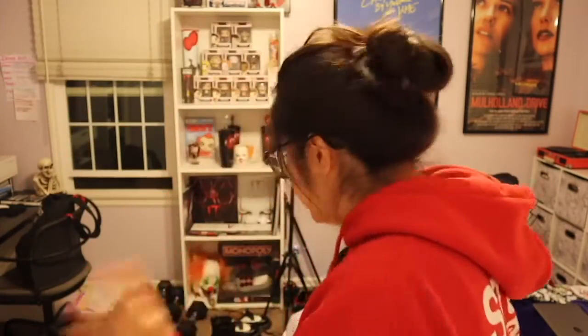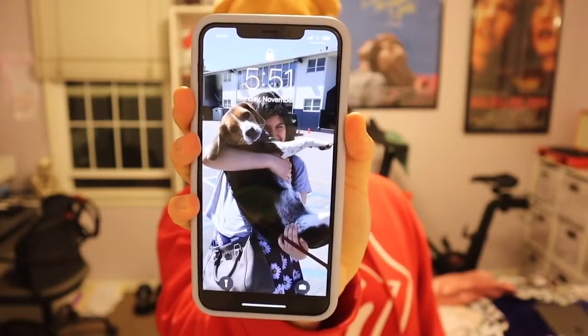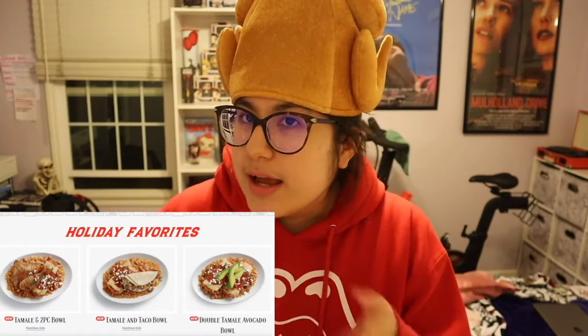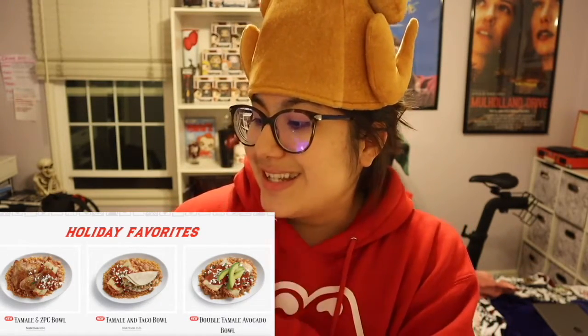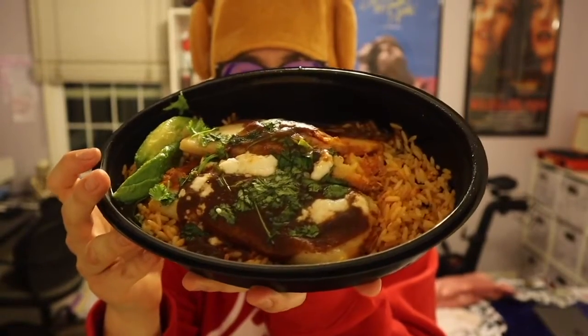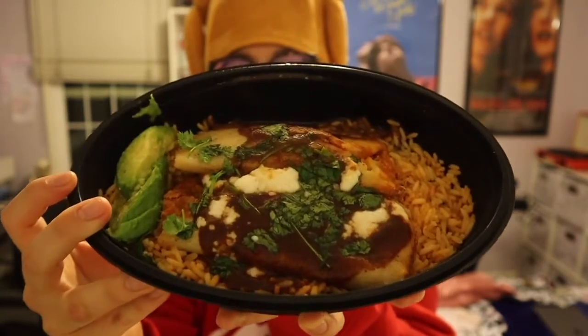Happy Sunday! We've got El Pollo Loco — they have new tamale bowls. They have a couple of holiday favorites, but I'm only trying one. I'm not trying their Mexican hot chocolate because I'll try that later this week. They have chicken pozole verde, and I absolutely despise pozole — not my forte. They have three types of tamale bowls: a tamale and two-piece chicken bowl, a tamale and taco bowl, or a double tamale avocado bowl — all on a bed of rice and beans. I ordered the double tamale avocado bowl: rice, red chili chicken tamale, queso fresco, avocado, pinto beans, enchilada sauce, and cilantro. I'm not a fan of beans, so I got mine without.